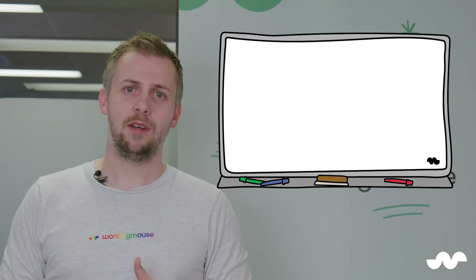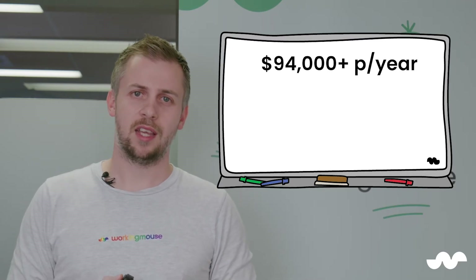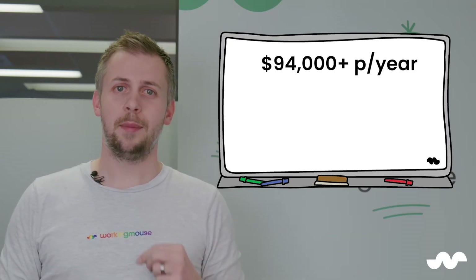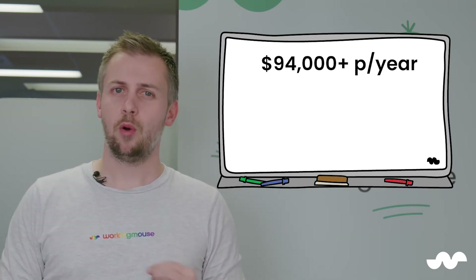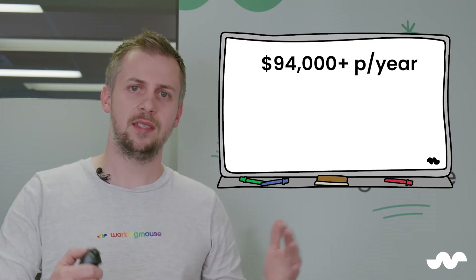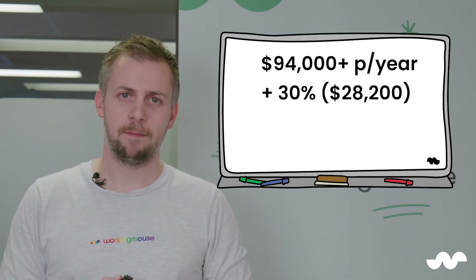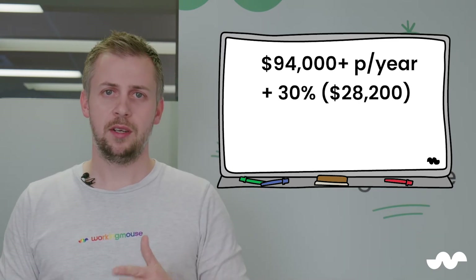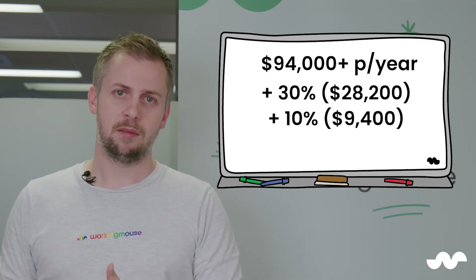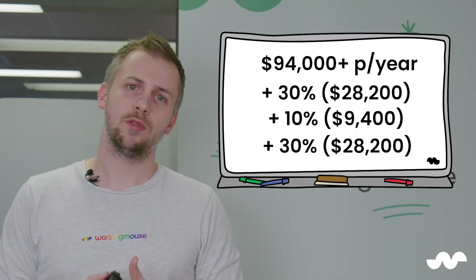Research suggests the average salary for a software developer in Australia right now is $94,000 a year, and this figure is only going up. But this number doesn't tell the whole story. Every organisation has overheads like equipment, electricity, rent, office space, and subscriptions — so let's add on another 30% per employee. We can't forget superannuation, which adds another 10%. Every agency needs a margin, and CSI Market says that figure sits around 30% for professional service companies.